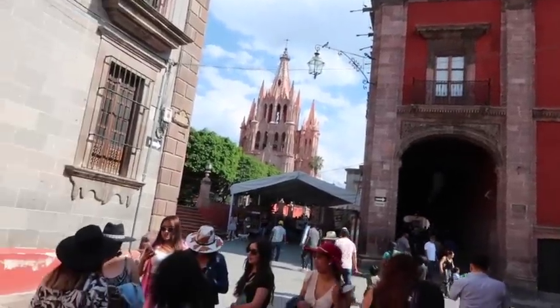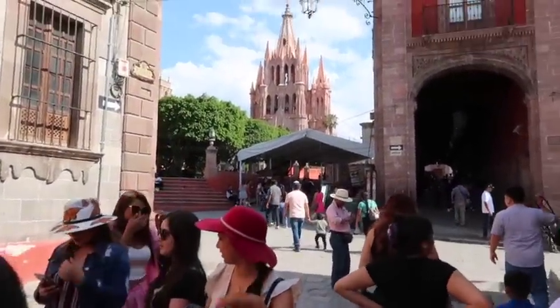Hey guys, welcome back to another day — today's Sunday and we're going to San Miguel de Allende. I've heard it's beautiful so I'm excited. I also wanted to go to Las Momias but I don't think that's going to happen. Today is the last day of doing anything because tomorrow we're leaving. We just arrived to San Miguel de Allende — that church is beautiful!